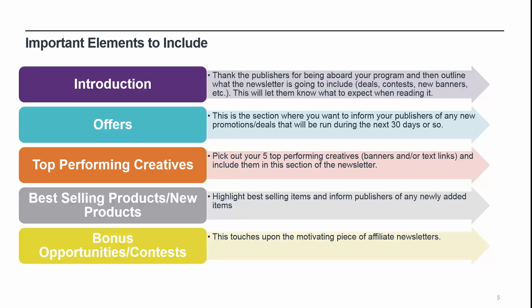Let's take a look at some important elements you should be sure to include in your newsletters. An introduction: thank the publishers for being aboard your program and then outline what the newsletter is going to include — deals, contests, new banners, etc. — so they know what to expect. Offers: this is the section where you want to inform your publishers of any new promotions or deals running during the next 30 days or so. Provide as much information about the deals as possible, including any promo codes, expiration dates, and ready-made links to the deals that include the publisher's unique ID. Providing ready-made links with the publisher's ID embedded allows them to simply copy and paste instead of creating it themselves or having to log into the network. If you cannot provide the ready-made links, then you should provide them clear instructions on where they can locate them within the network interface.